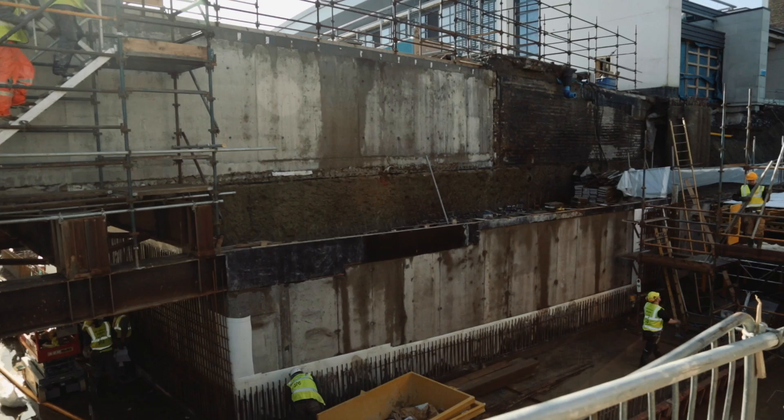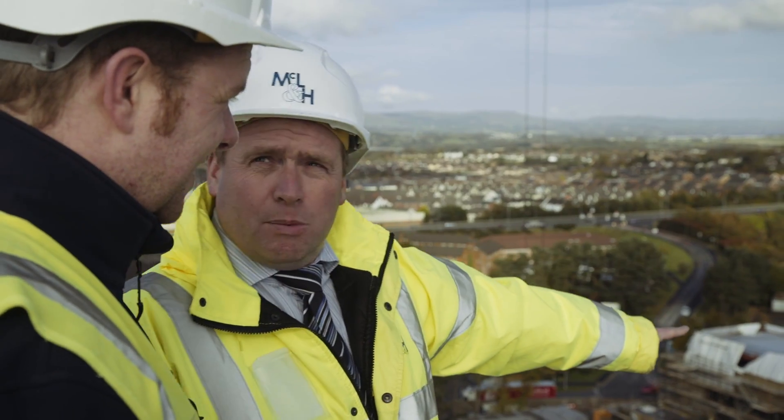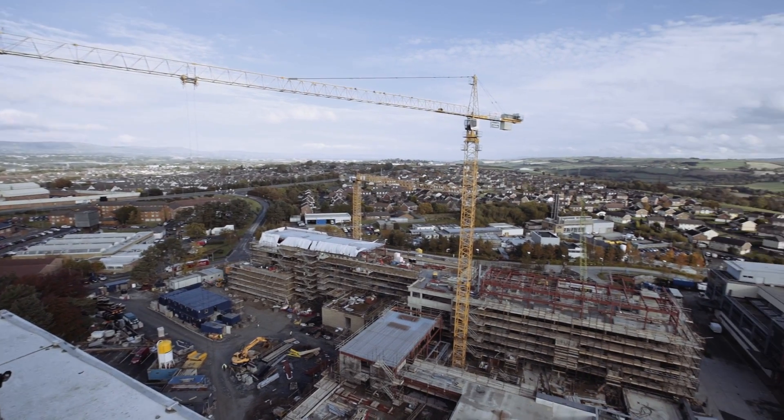McLaughlin and Harvey have a broad base of experience, particularly on hospital sites. We were well placed to be selected to carry out this work, and we have the expertise and in-house experience to deliver this project through to its completion.